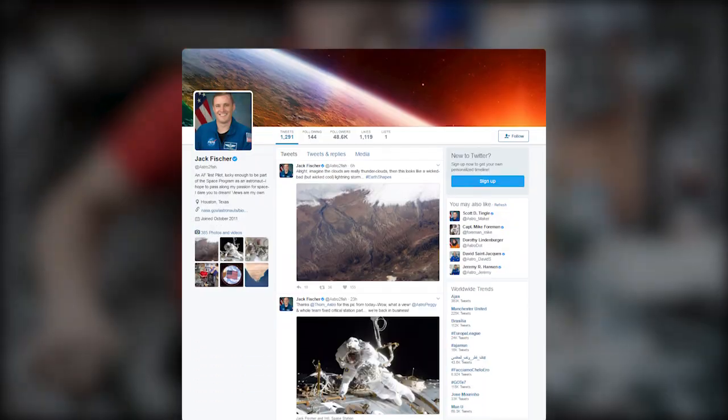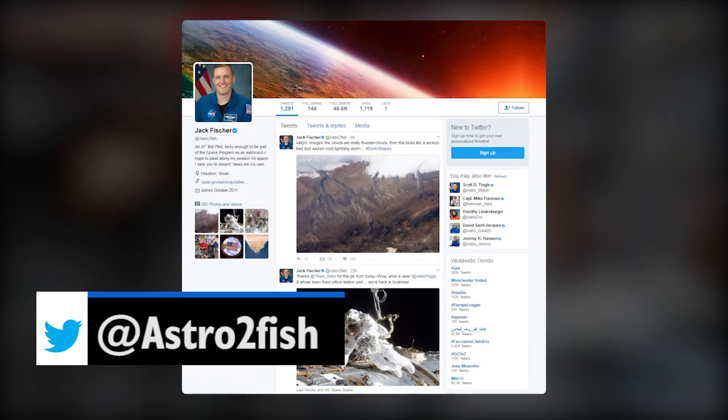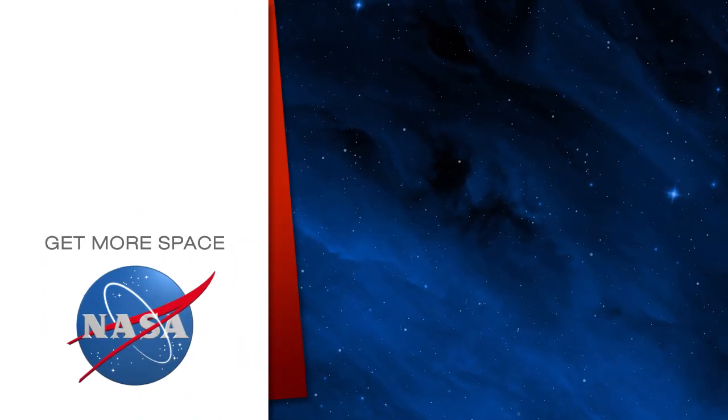I've said it before, but if you aren't following Jack's awesome mission of awesomeness on Twitter at Astro2Fish, you really need to. Keep sending your questions using the hashtag SpaceToGround. We'll see you next week. Subscribe for more space.